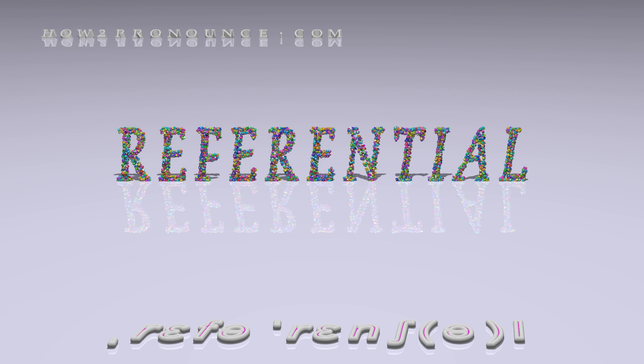Please don't forget to subscribe. You can find similar videos for each and every English word in the dictionary on our website.